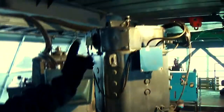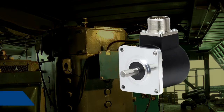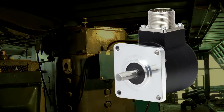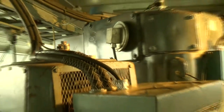Motor feedback is provided by an EPC Model 725 shaft encoder. With rugged 80-pound bearings, an IP64 seal, and line driver output, it's a reliable choice for this application. In addition, an older Model 220C that's been on the job since 1990 provides feedback on a secondary backup motor.